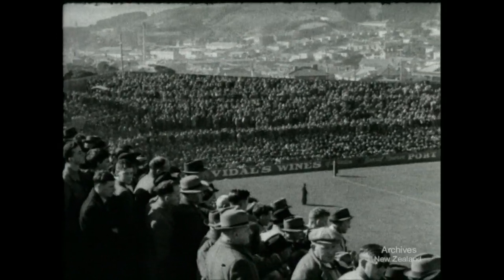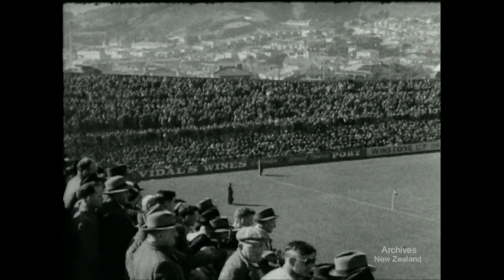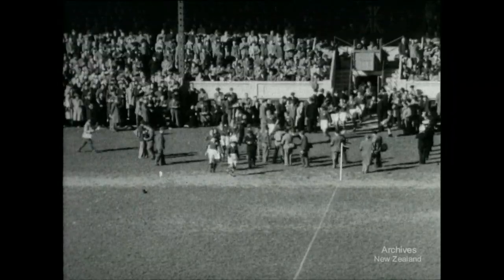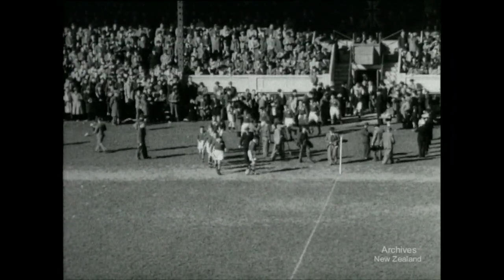The crowd: 35,000 rugby enthusiasts. The place: Athletic Park Wellington, not Ellis Park Johannesburg. The game: the first test, Australia versus the All Blacks holding the fort at home.